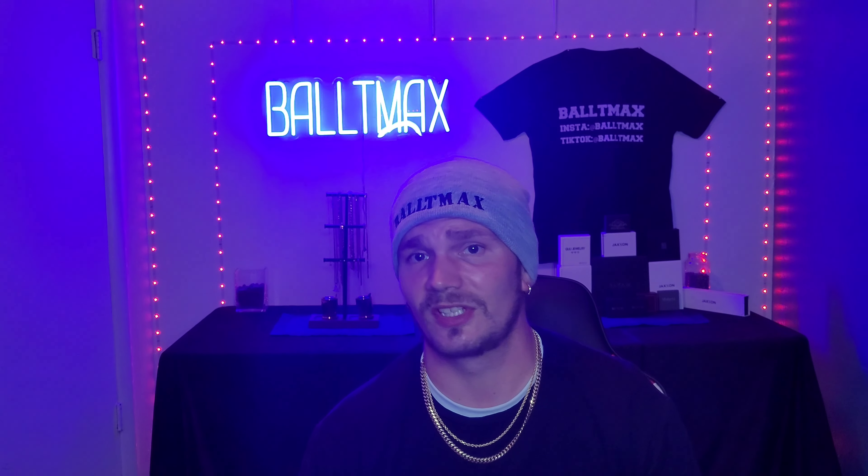FrostNYC's was six thousand and sixty-eight dollars at 59 grams. Number seven was Icebox at five thousand one hundred and sixty dollars — once again, no weight listed, which is why I'm probably going to quit using them. The weight is very important because knowing the price per gram of gold helps you know if you're getting ripped off or not.